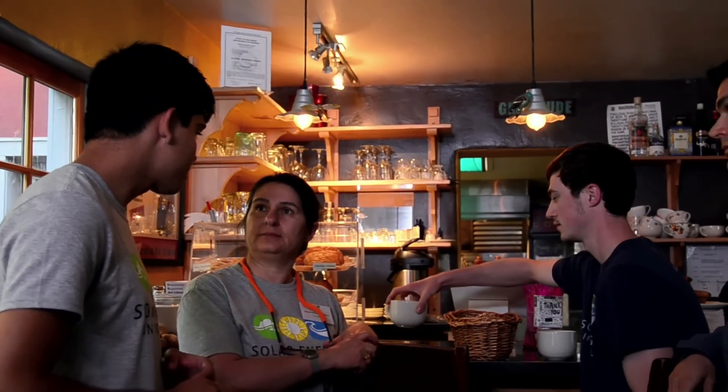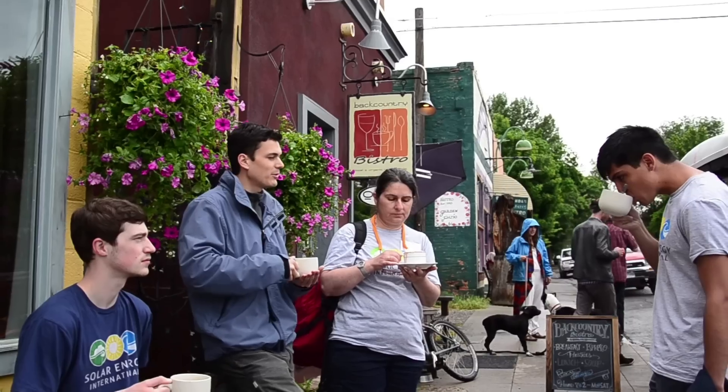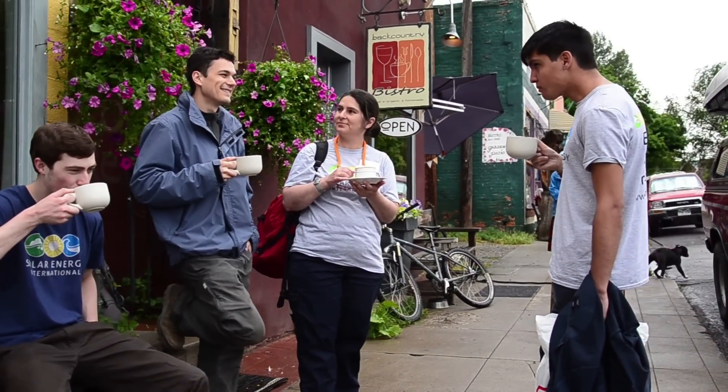A lot of people often ask, first of all, where is Paonia, Colorado, and second, why would I want to go to a remote area in western Colorado to take this training course? Well, when you're coming here for a week, you can usually be here at a lower price than a lot of places because we're not in the big city. But there are a lot of benefits to being in the country and in a small town community.